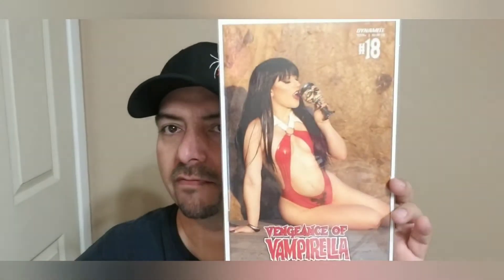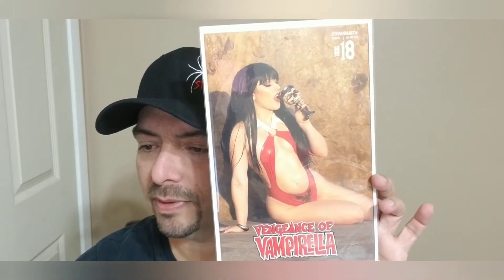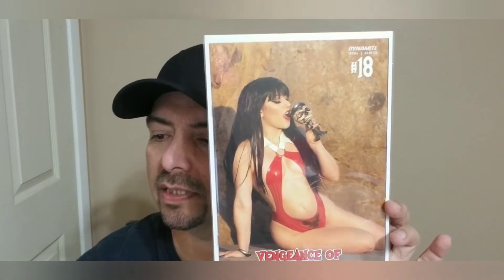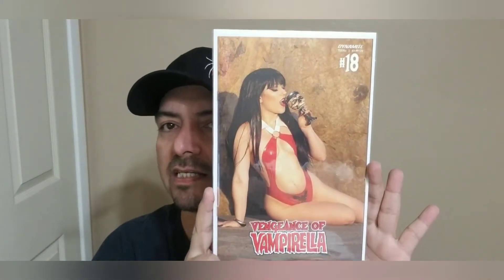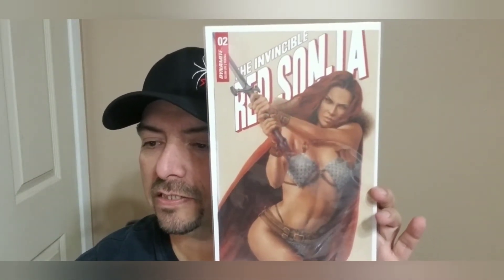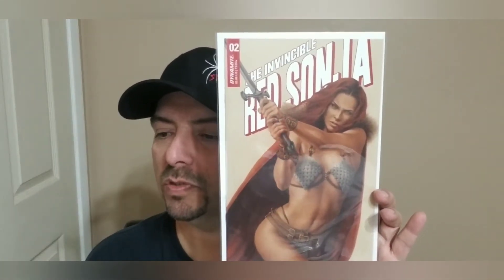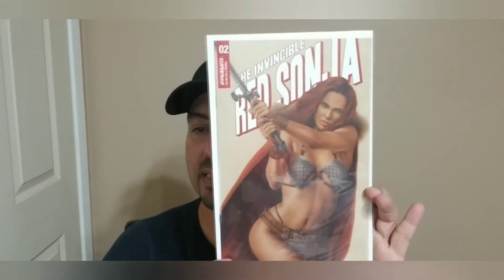These are some killer covers. Here we have another Vampirella — obviously another photo cosplay type. That kind of looks like Vengeance of Vampirella number 18, cover D, a cosplay variant. Next off we have Invincible Red Sonya number two — looks like just Invincible Red Sonya number two, cover C — Celina, spelled C-E-L-I-N-A, not like the Mexican singer.